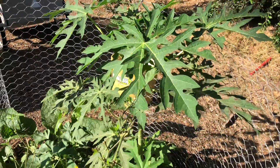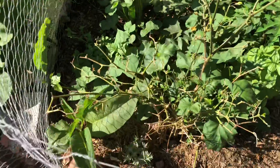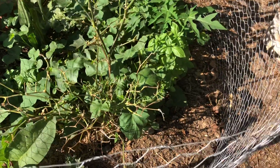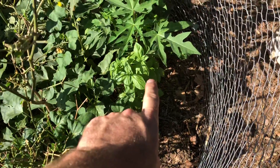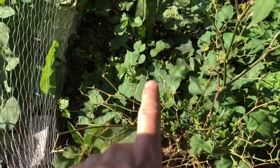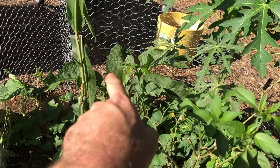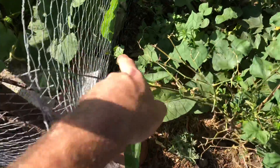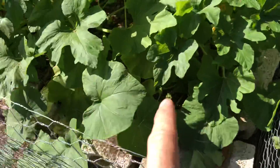The papayas are doing pretty good, though I haven't seen as much growth as I expected. Our jalapeño pepper is starting to come back — some pest came through and ate all the leaves. The basil is doing really great, it's doubled in size since the last video about three weeks ago. We've got a mango back there too.